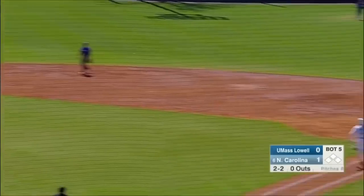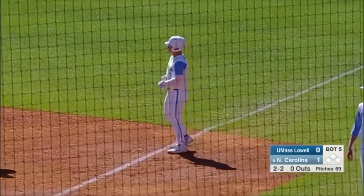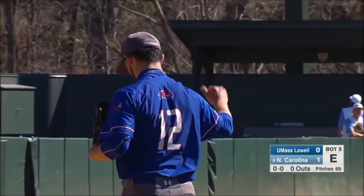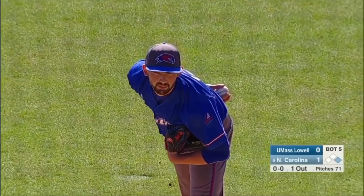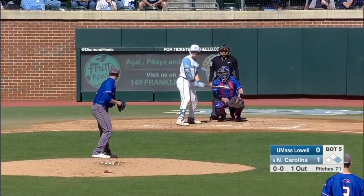Chopper towards the shortstop. Tamosa, the throw off the line — Tamosa not able to get that tag down as it pulled him off the bag. The error on the shortstop will give the Tar Heels the lead-off man. Look for Carolina to maybe put him in motion, maybe get a hit-and-run with the lefty up at the plate.